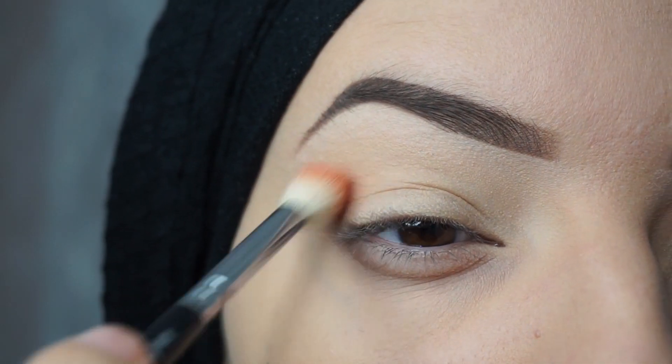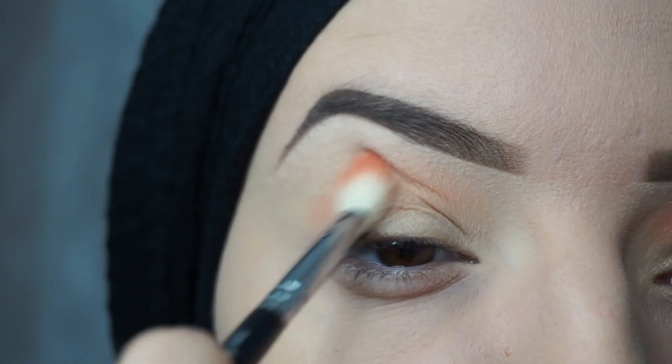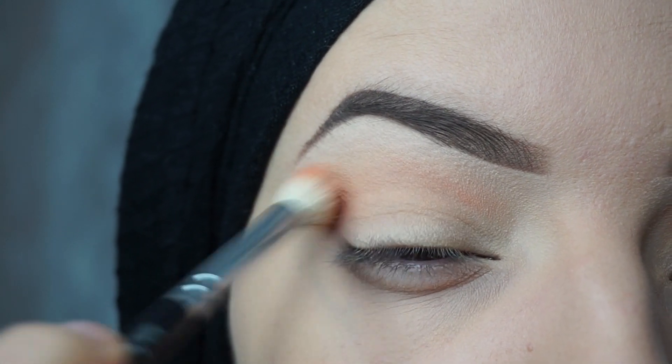So I will start with the first color, the color Coastline. I will blend this all over my crease with a fluffy blending brush.